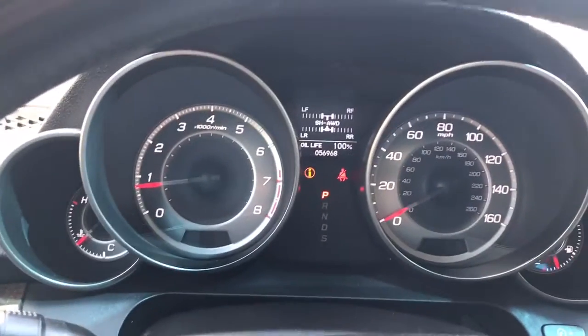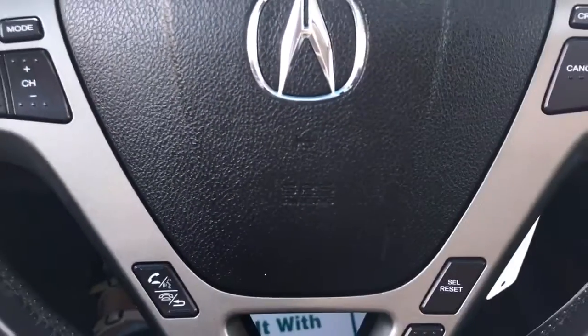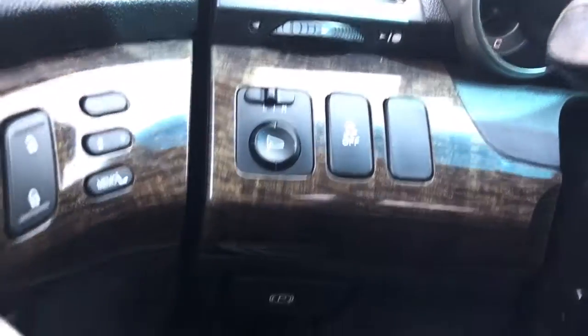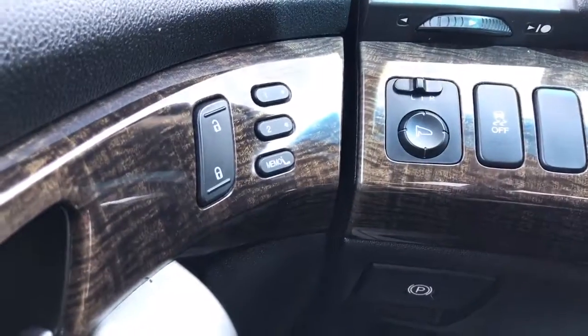All-wheel drive, cruise control, volume control on the steering wheel, Bluetooth, and memory seating. There's also buttons for the gas and the trunk.